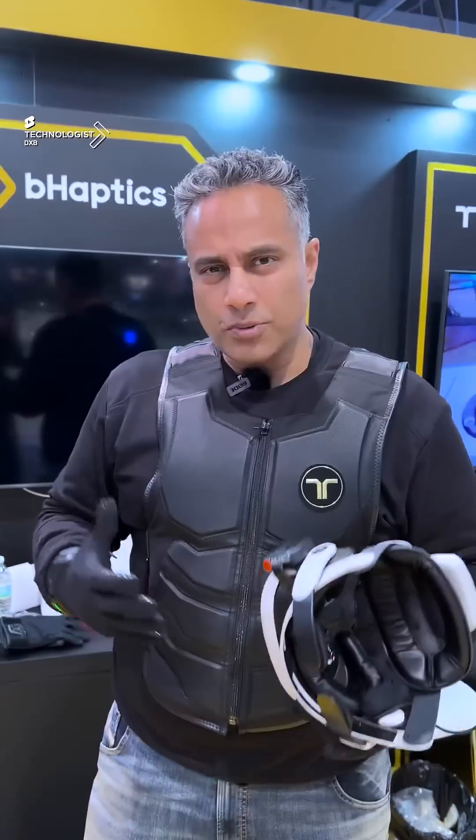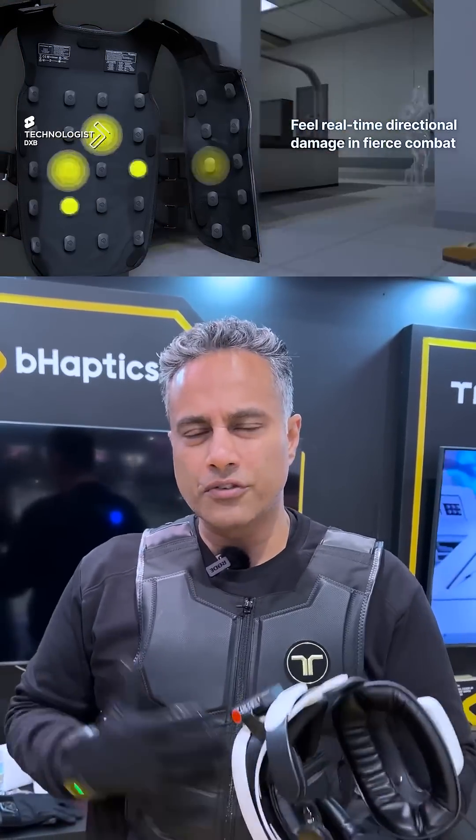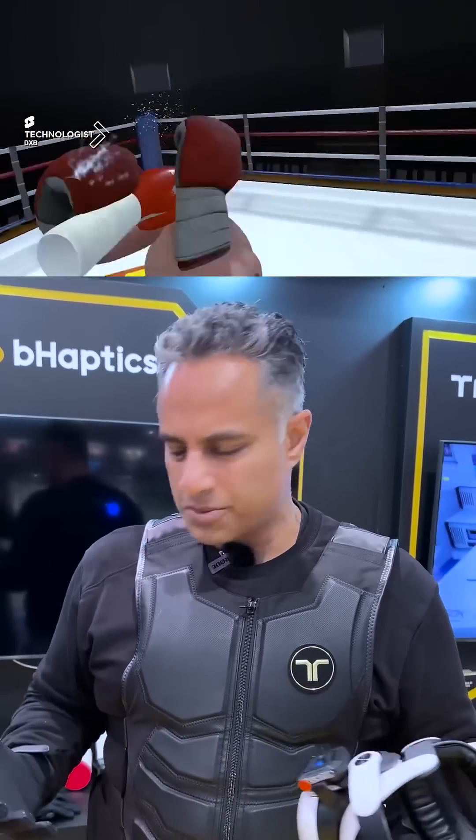The whole concept of having these 40 haptics within the suit changes the way you feel the impact of different things in the virtual gamification experience.